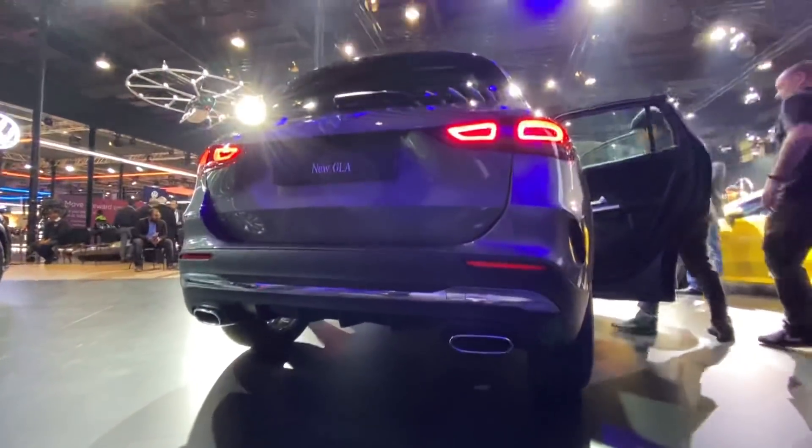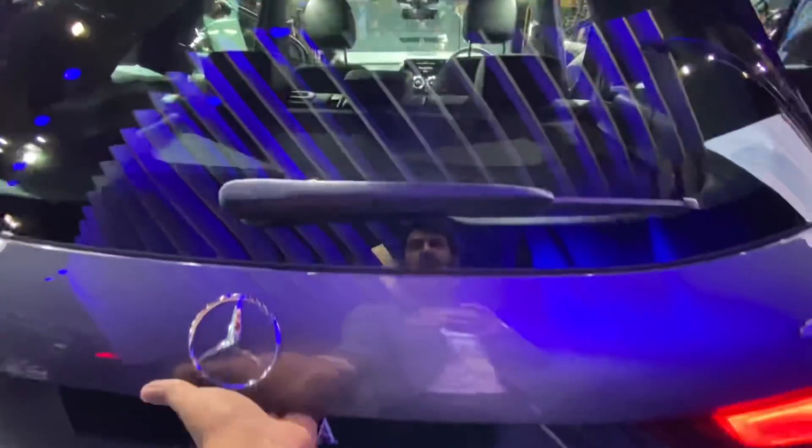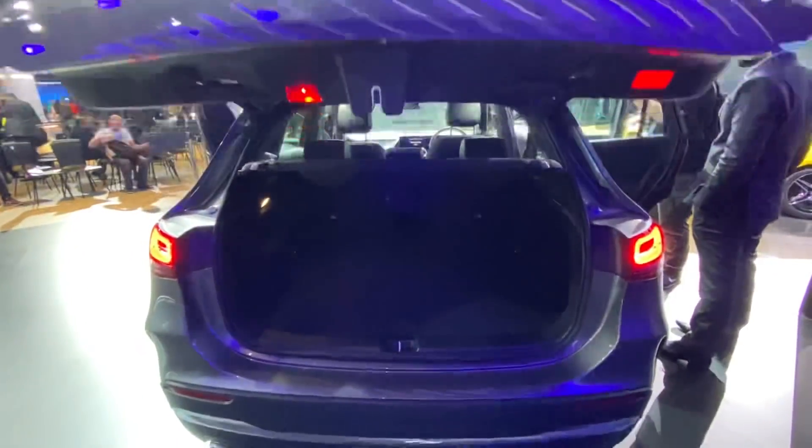You've got twin exhausts — how many of them are functional? My guess is as good as yours. Let's open the boot of the new GLA. The new Mercedes lineup for their entry-level cars includes the A-Class and the GLA. I'm not sure what's going to happen with the A-Class hatchback, the B-Class, and the CLA.